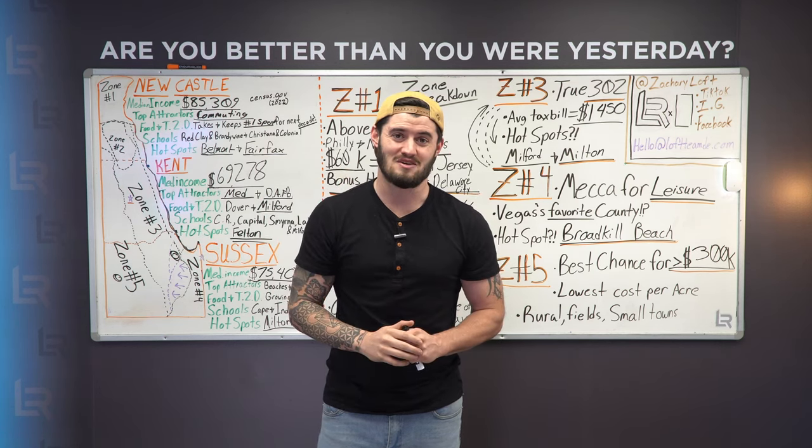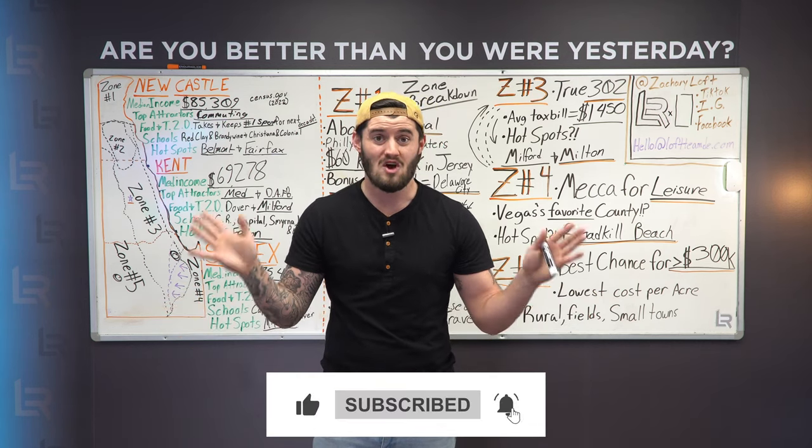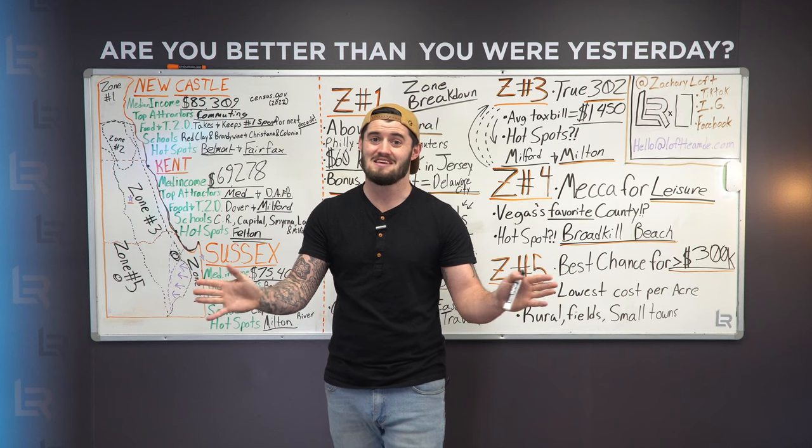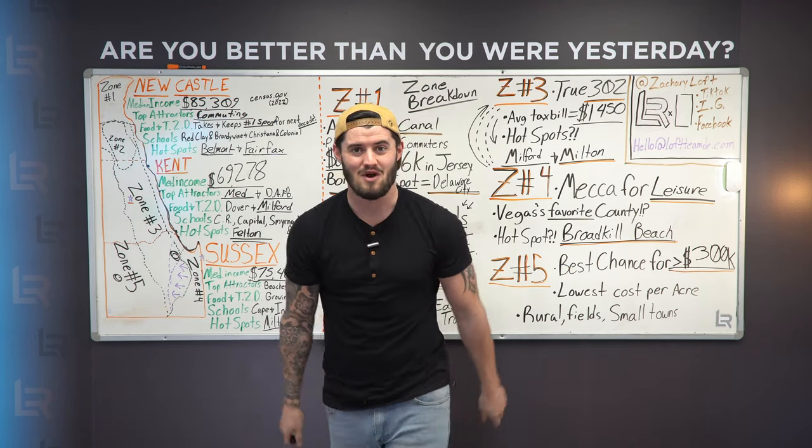Hope this information did well for you. Make sure to like, subscribe, and hit the bell so you know when we post. We work really hard as a team on these. Until next time, my name is Zachary Faust with The Loft Team, and I hope you have a great one.